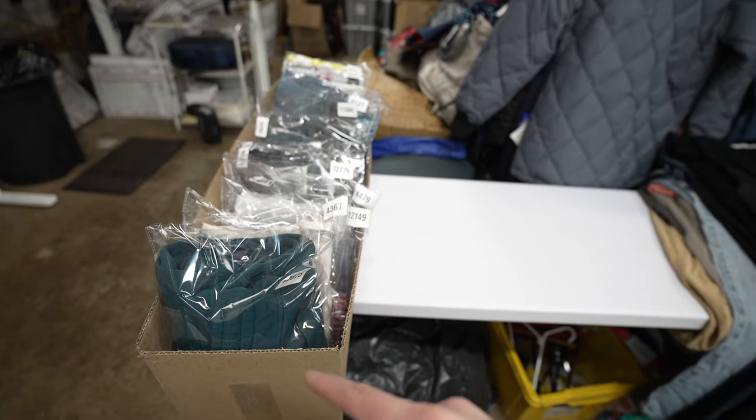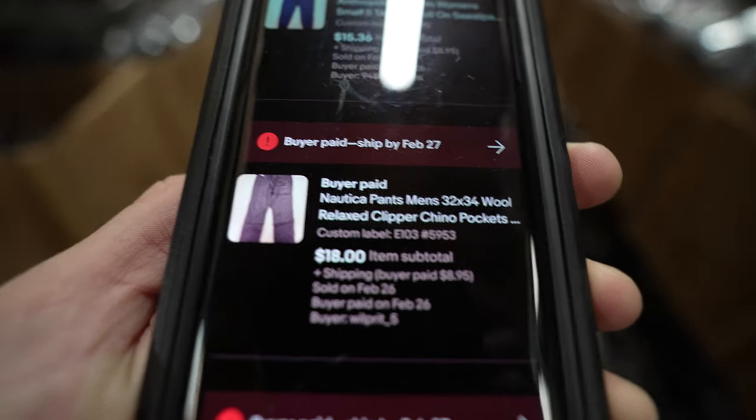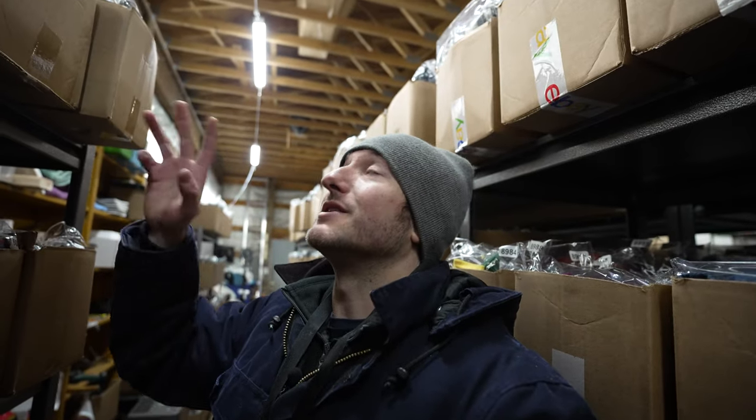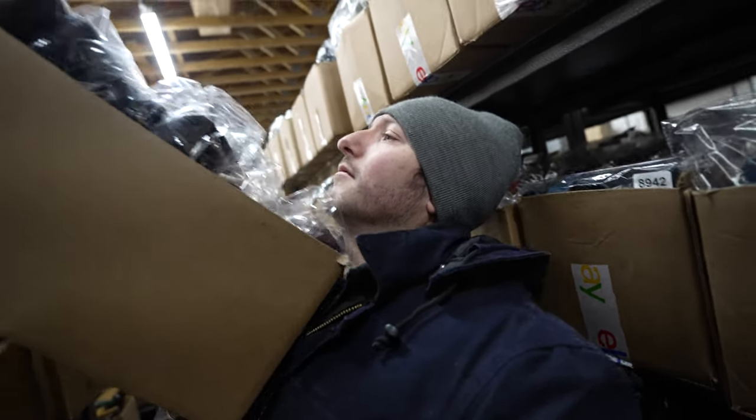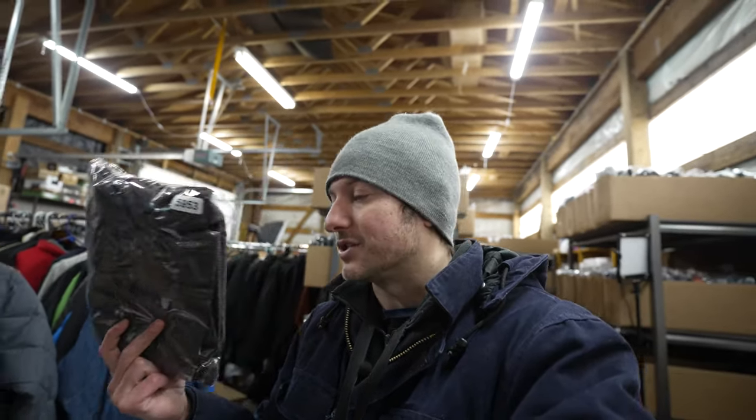These Nautica men's chino pants sold for $18 plus shipping. Nautica is not a brand I'm usually going to be picking up, but this person had tons of it in that storage unit a couple months back. Nautica can be okay — search it on eBay and sort from highest to lowest to find the models within that brand that sell better than others. But for the most part, Nautica is a very slow-selling brand and I would not really recommend picking it up unless you do more research.